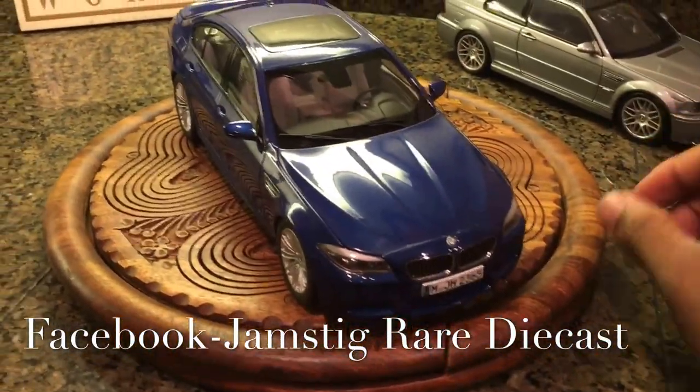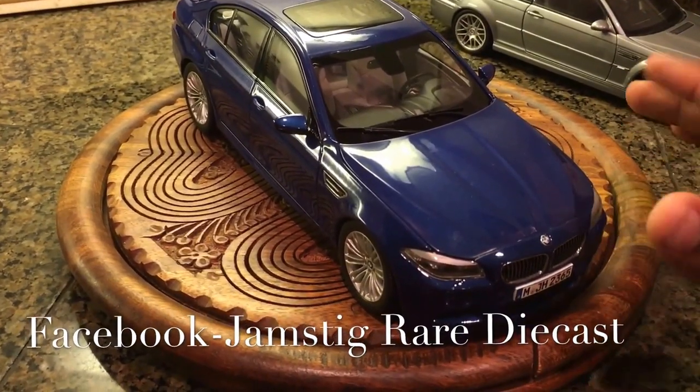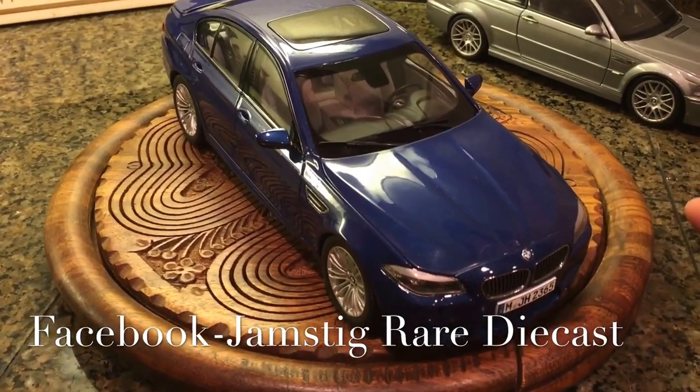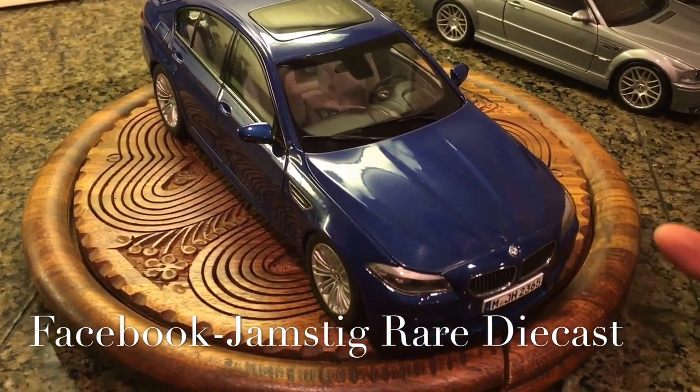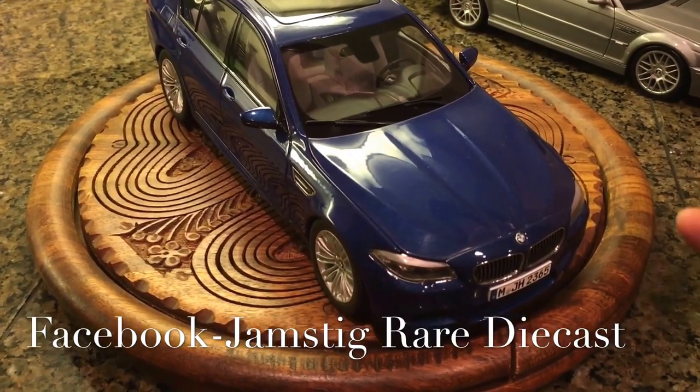I took a chance on Paragon just to see what the quality is like, and hopefully maybe I'll buy some more from them. So far I can say, for the price, I'm impressed — I think I paid like $80 for this one brand new. I pulled some pictures of the car and the box and all that it came in.